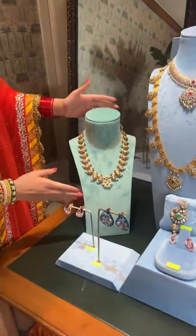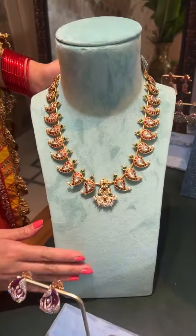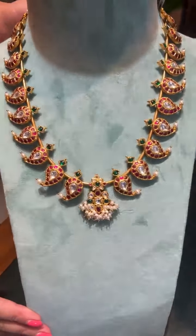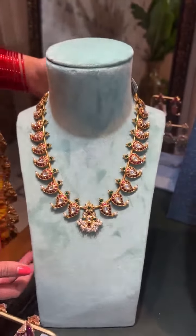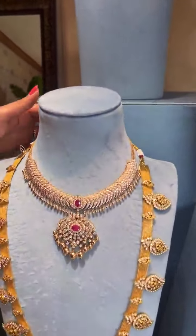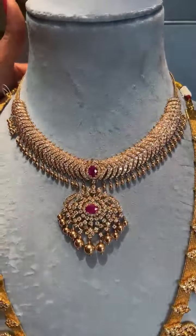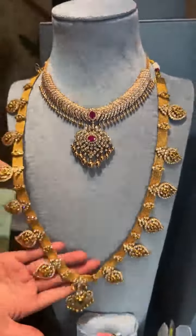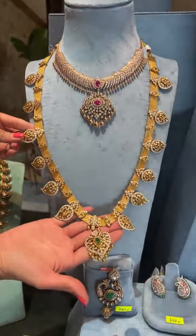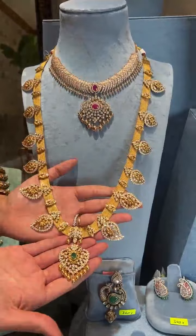I'm going to start off with the all mango motifs. This is a beautiful mango mala, easy to wear with some gap in between each of the motifs. A nice open-close tusi paired up with a close-setting mango mala. This is very flexible — it can also be worn around the waist belt.